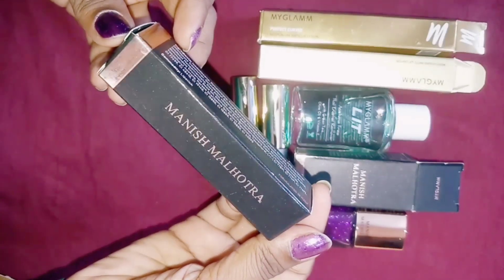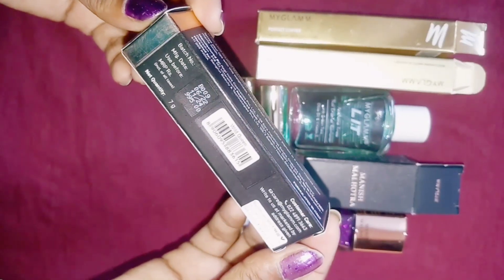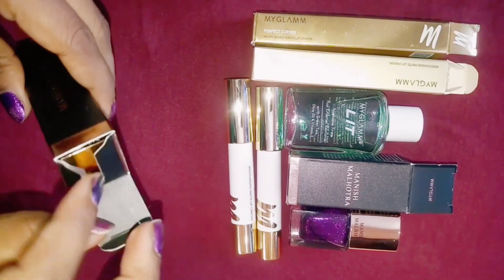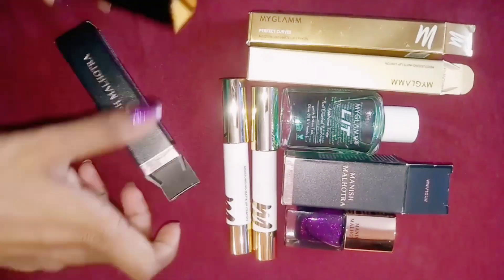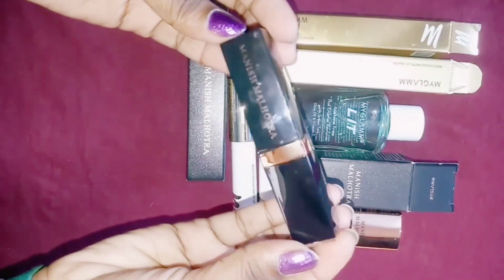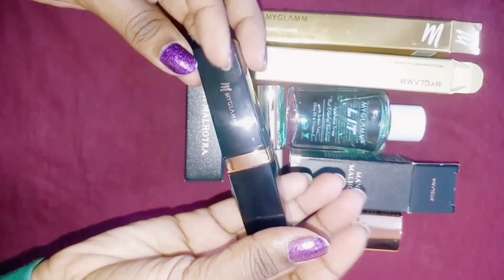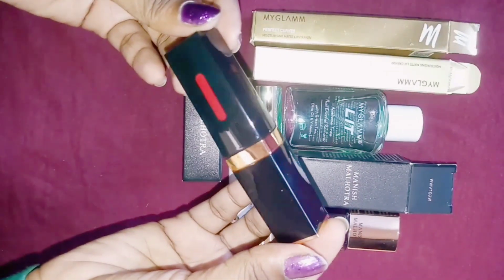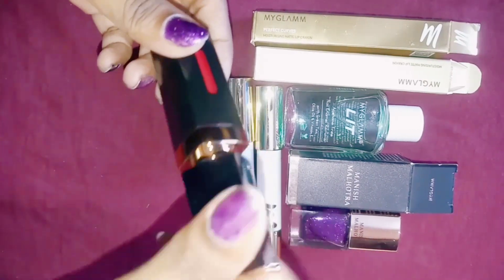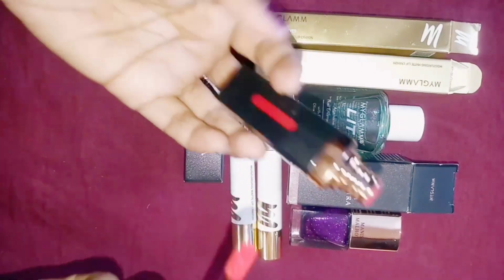Next I have taken Manish Malhotra liquid lipstick — normally I don't use liquid lipstick, but there was no other option. There were many products but they were all out of stock. In Manish Malhotra there was no other option, this is the only one I was looking for. Its price is 995 rupees — I don't understand why they didn't keep it at 999 or 1000.